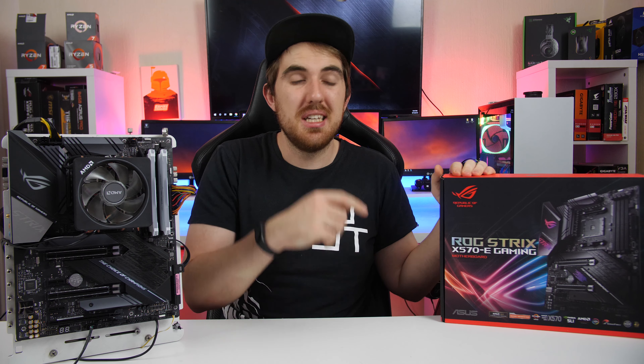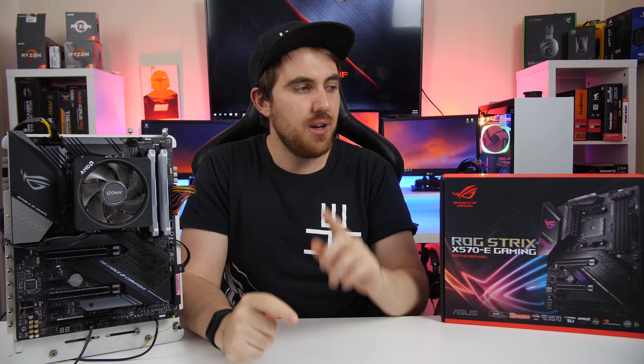That's pretty much it for my look at the ROG Strix X570-E. A big thanks to ASUS of Africa for sending this board over for review. Links to purchase are in the description. Remember, if you purchase an X570 board from ASUS you stand a chance to win some great goodies — just send your proof of payment to the email in the description. This offer is only for South Africans. Thanks for watching — please like, share, subscribe and comment, and I'll see you next time.